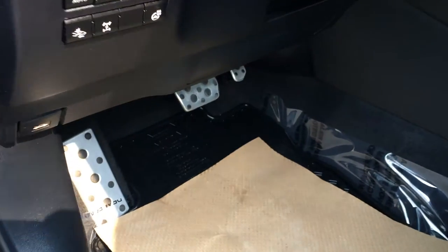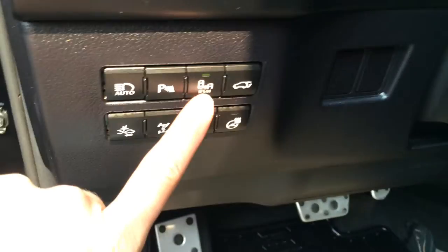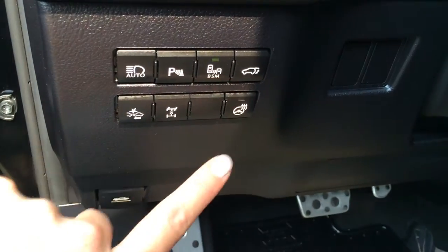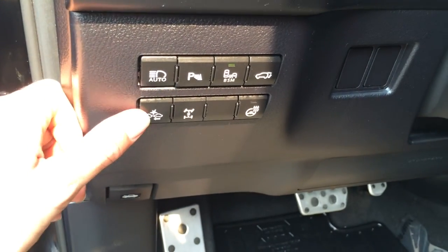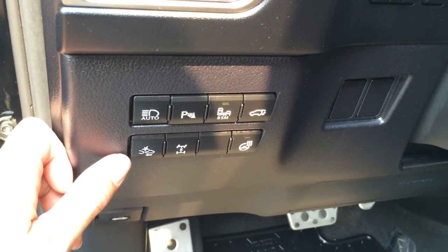We have aluminum sport pedals with rubber inserts. To the left here you find buttons for the automatic high beam feature, park assist, blind spot monitoring, trunk release, heated steering wheel, locking center differential button, and the sensitivity setting for your pre-collision system.